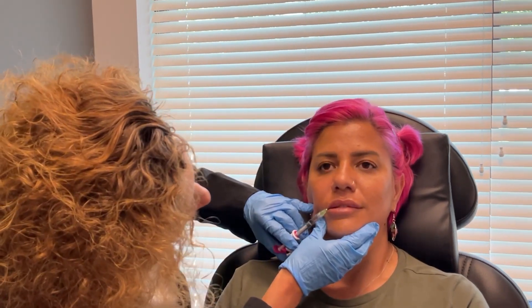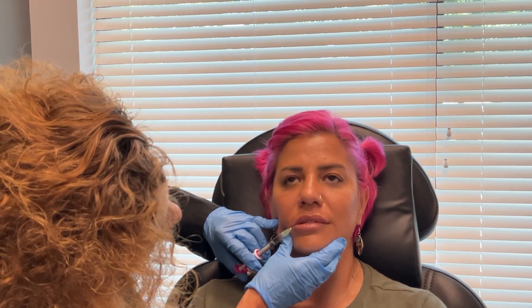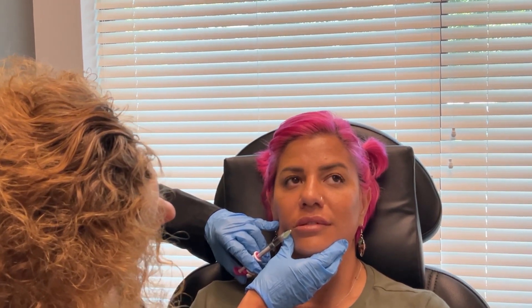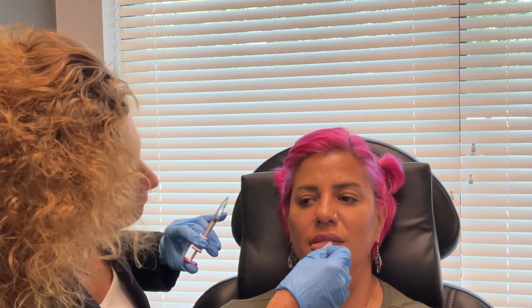I don't recommend doing this right before you have a big event because you will be swollen. And if you're going to feel weird about it, don't do it right before an event. Also, because it's a needle, you can get a little bruise, so again, don't do it before a big event.